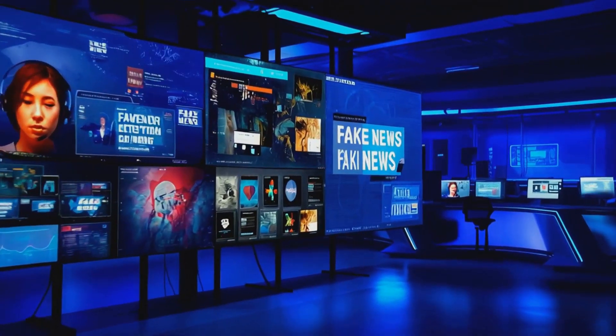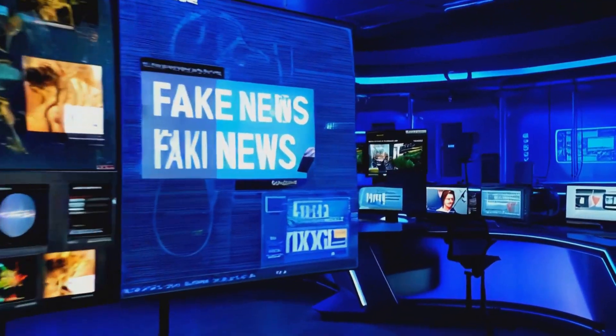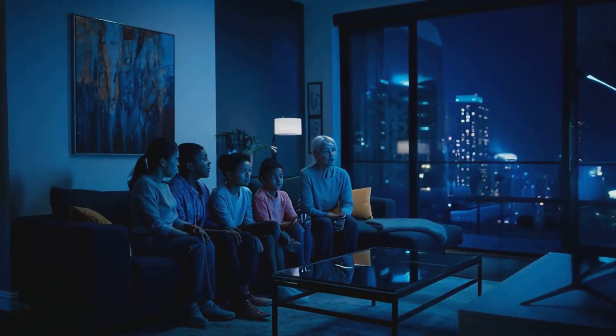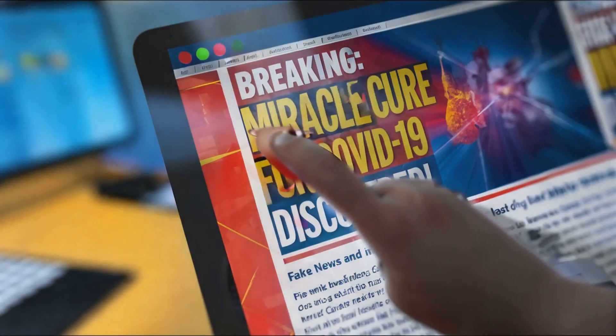Quick question for the comments: have you ever come across an online article or video and thought, this doesn't seem quite right? Share your stories below and let's compare notes. Fake news isn't new, but with AI it's taken on a whole new life. Fake news refers to deliberately false or misleading information presented as fact, often to manipulate opinions, spread propaganda, or simply go viral for profit.